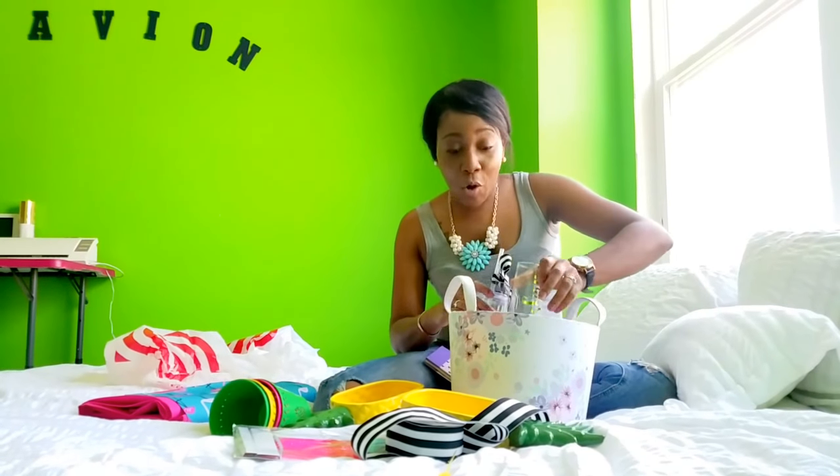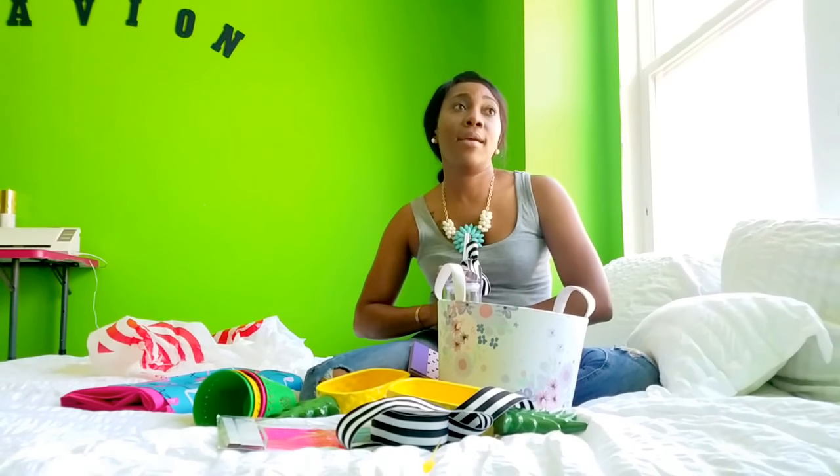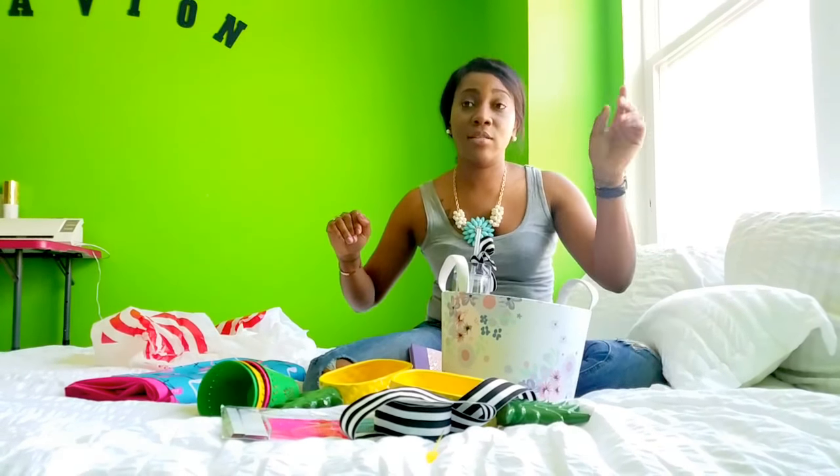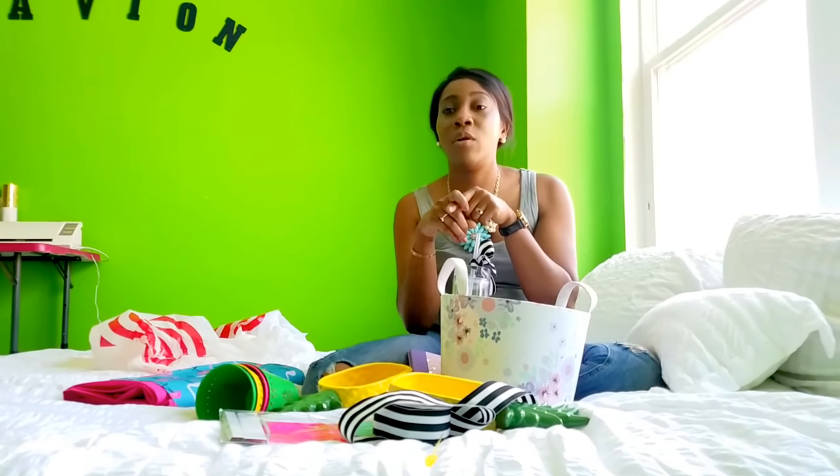Yesterday's Target haul was a success! Make sure you guys are following me on social media. Follow me on Instagram — you can find me at LasheyPrice. That's LasheyPrice on Instagram. Make sure you subscribe and like my YouTube channel — I plan to stop in periodically and share some of my store hauls with you: Target, TJ Maxx, World Market, which is another one of my favorites. But Target has become my number one fave thus far.